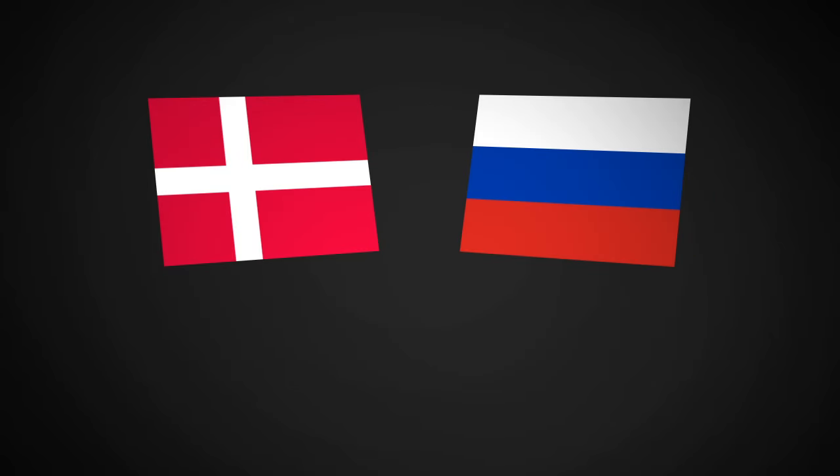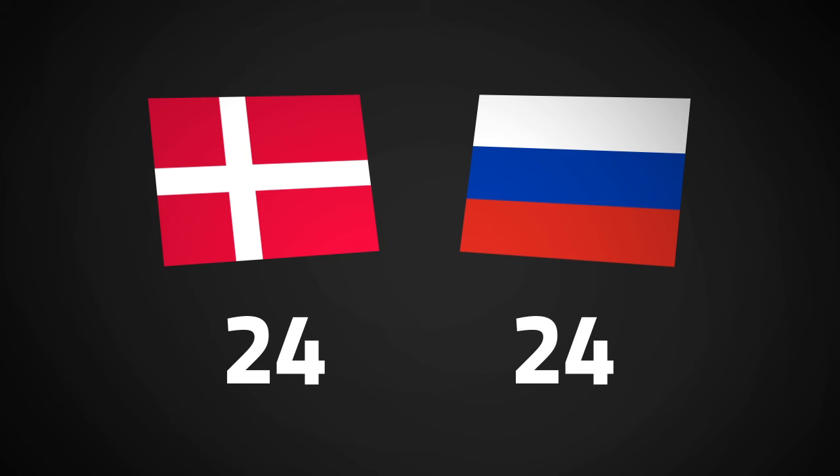The Olympic Games 2008. The Danish men's handball team have played against Russia. It's full time, the score is 24-24, and Mikkel Hansen is about to shoot from the three meter line as the last action of the game.